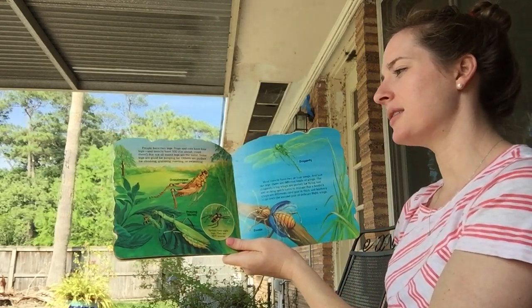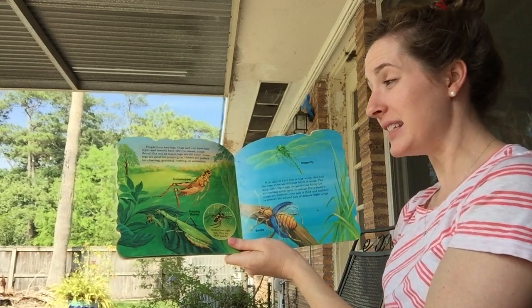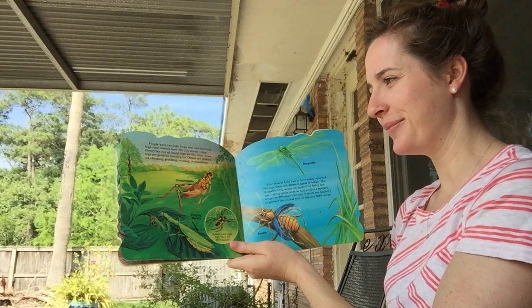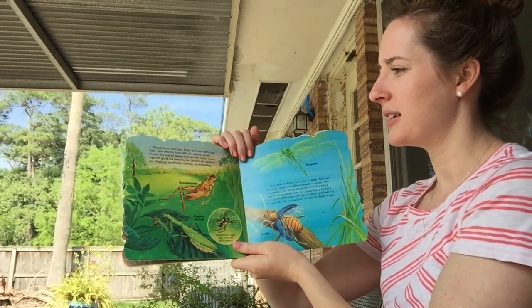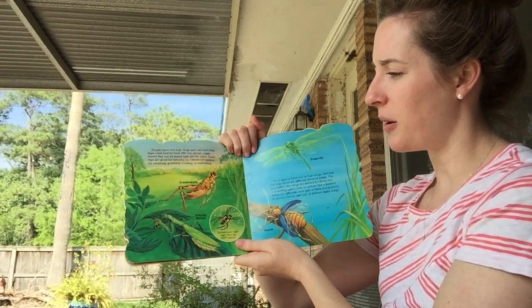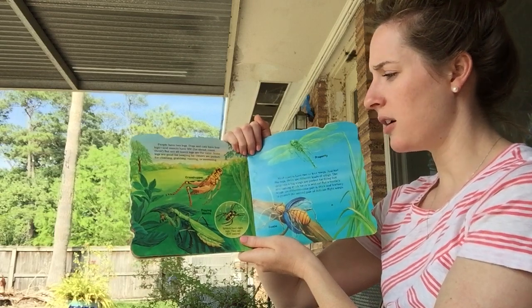People have two legs. Dogs and cats have four legs. And insects have six. Go ahead, count them. But not all insect legs are the same. Some legs are good for jumping far. Others are perfect for climbing, grabbing, running, or swimming.